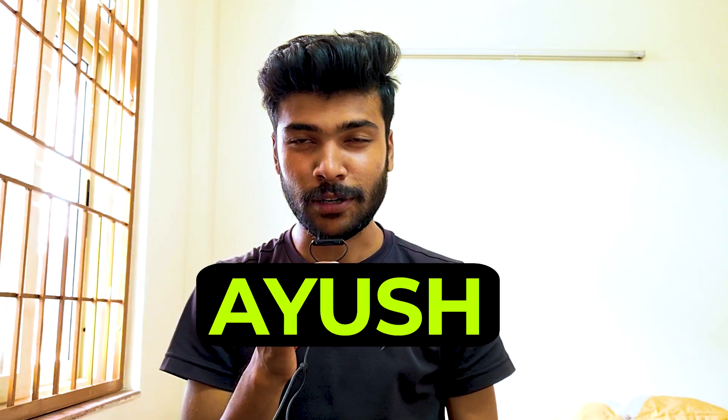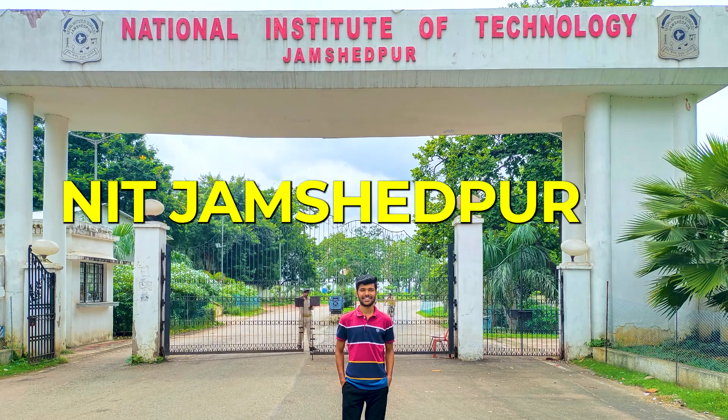Hello everyone, my name is Ayush and I'm a first-year MCA student at NIT Jamshedpur. In this video I will be telling you about how I got into this college and how you can also get into these top colleges for your MCA.